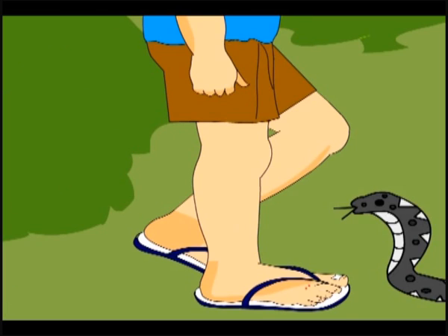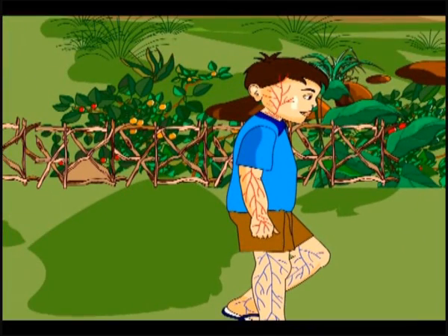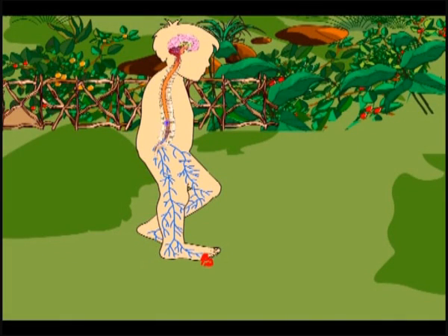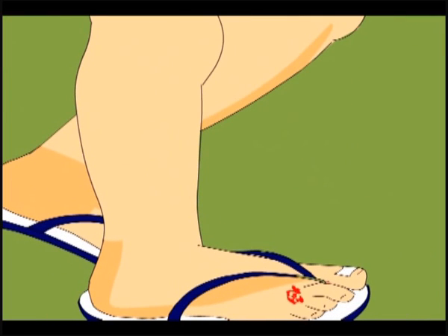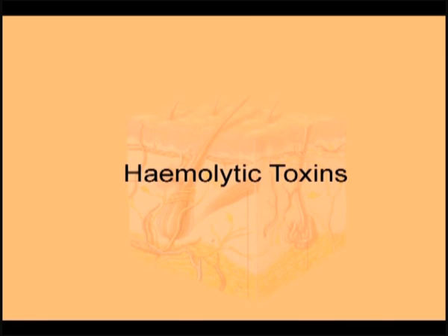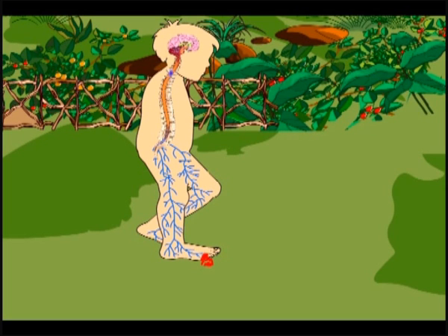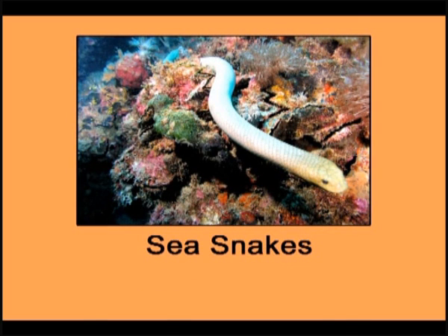When a snake bites, it injects venom through its fangs into the body. Snake venom contains chemical substances called toxins. There are two types: one affects the nervous system and is called neurotoxins, and the other affects blood vessels and blood cells, rupturing the walls of blood vessels and red blood cells — these are called hemolytic toxins. Cobra and krait venom contains neurotoxins, viper venom contains hemolytic toxins, and sea snake venom paralyzes the muscles.